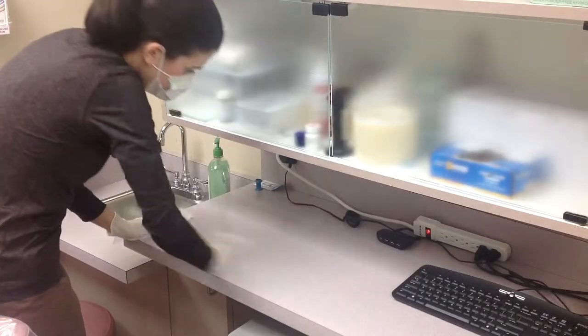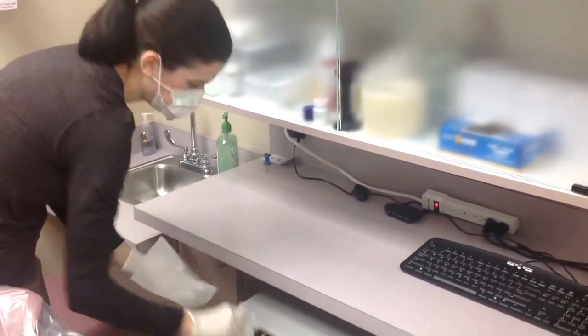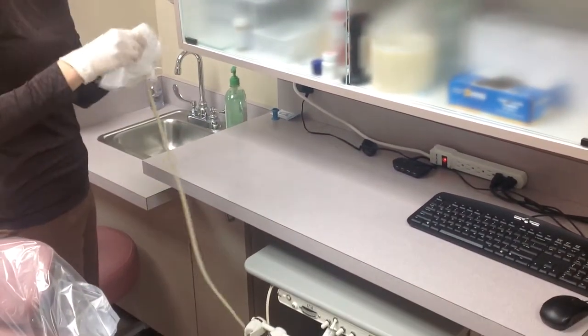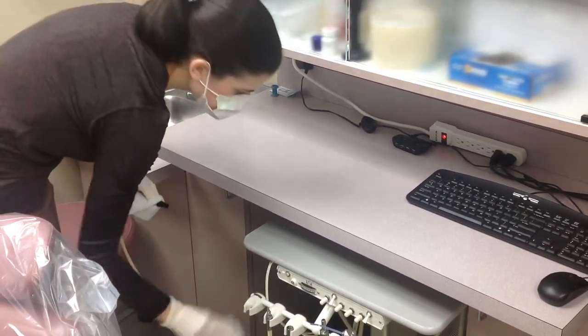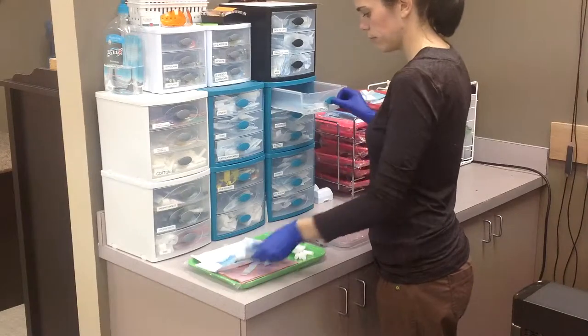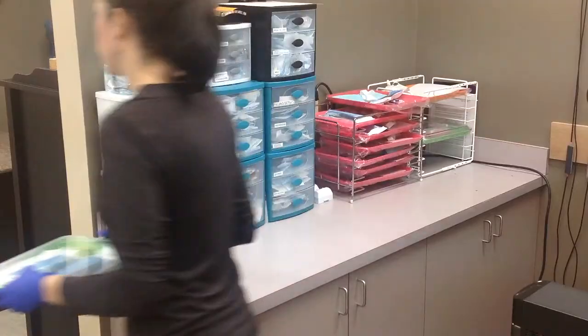This is Erin, and she is in charge of preparing for your dental appointment. She makes sure that everything is set and ready for your arrival. She starts her work by making sure that the room has been appropriately disinfected and cleared for your procedure. She then assembles a tray with all of the instruments we'll need for your procedure and brings it to the operatory for organization.